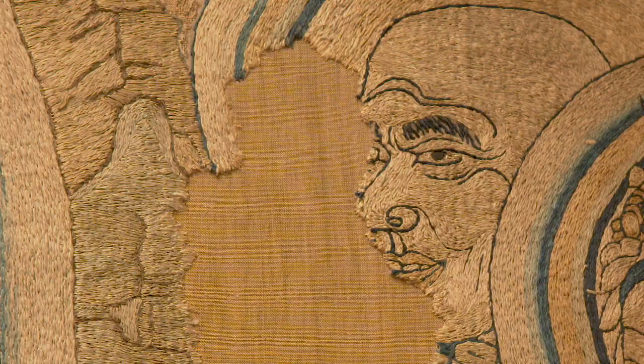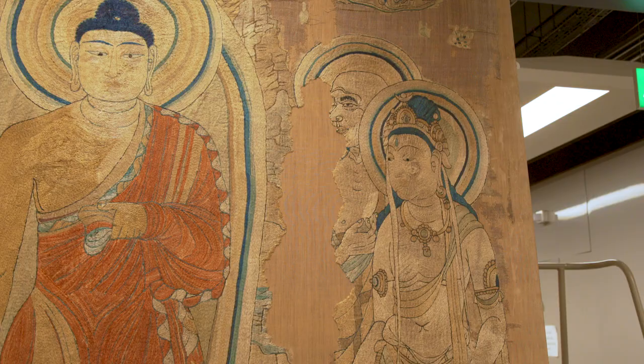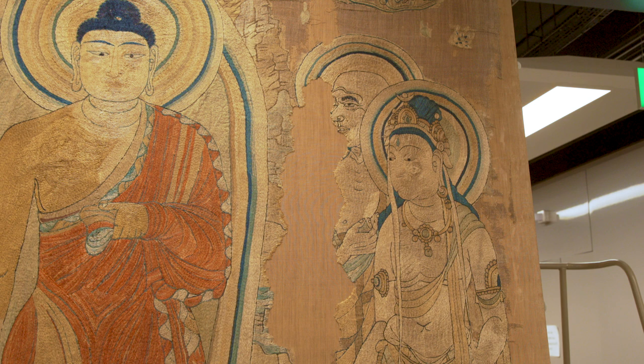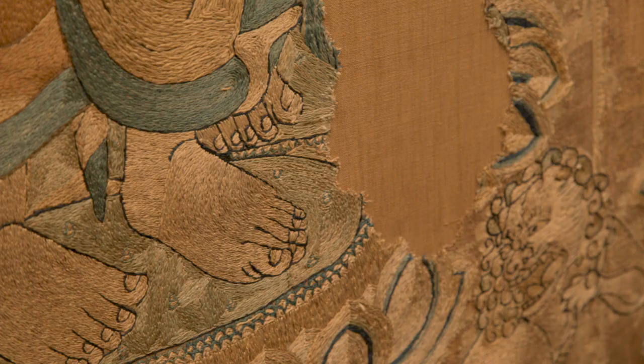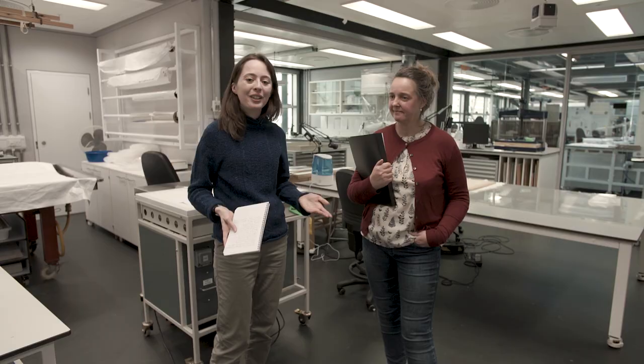It was restored by a lady called Miss E.A. Winters from the Royal School of Needlework. It took her over two months to do the restoration — to stitch it onto a new backing. It was really fascinating to read this because it's also a nice insight into our predecessors and the precursors to textile conservation.